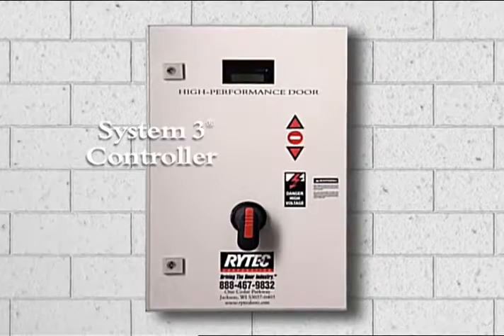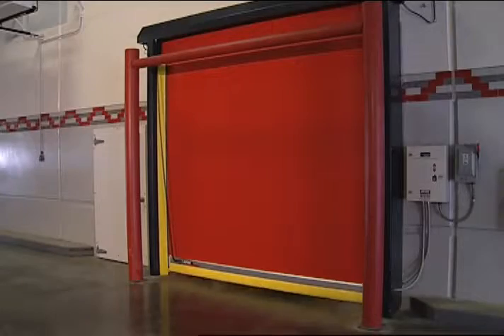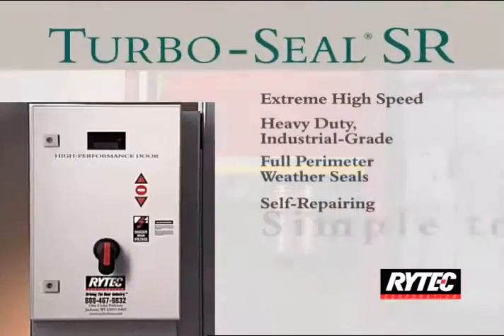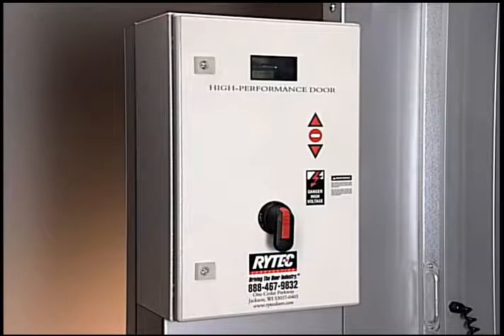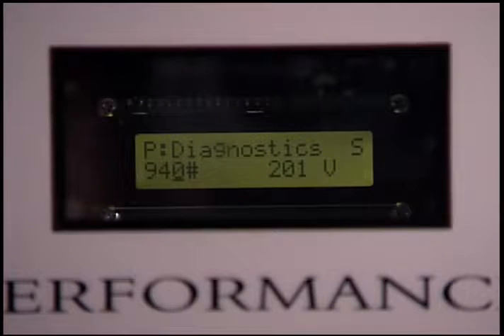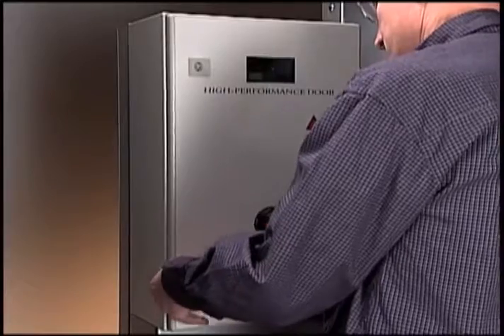And because every facility is different, the System 3 controller allows you to custom-program the self-repairing feature in the field to meet the exact requirements of your traffic. Ritec's state-of-the-art System 3 controls the door's operation. It has pre-programmed menu options, advanced motion control, self-diagnostic capabilities, and a two-line 32-character LCD display in English, Spanish, or French. The System 3 makes the door easy to set up, operate, and maintain.